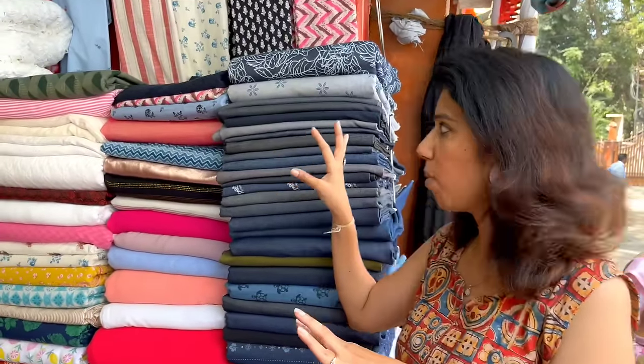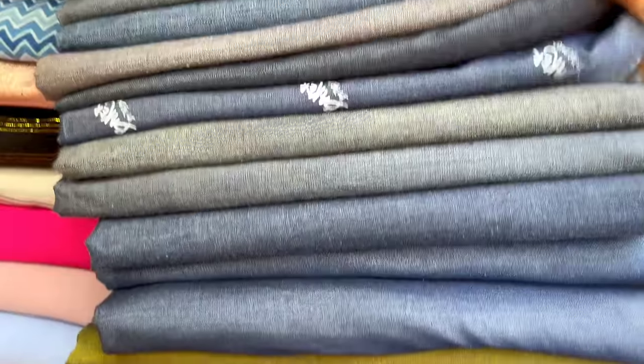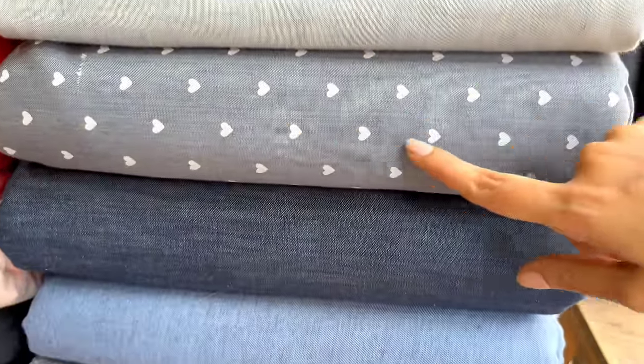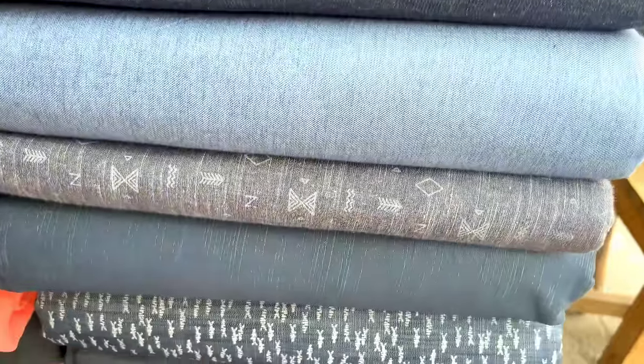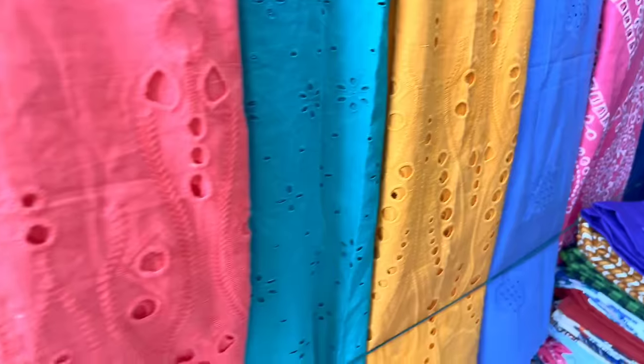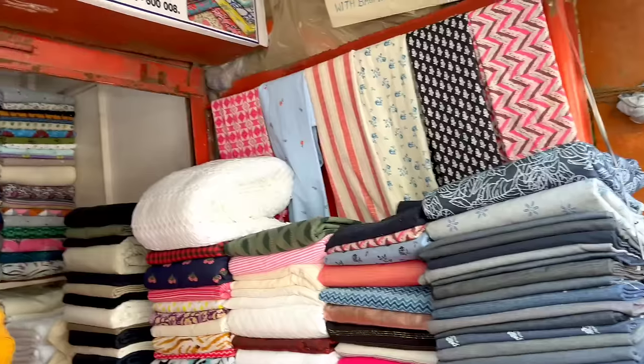In shop number 63, you can find a lot of denim materials. There are all kinds of designs and options - denim pants, dungarees, coat, skirt, jacket, and more. You can also find different prints and floral. Very beautiful prints. You can also find hakoba material for pants and palazzo. The denim material price is 200 to 300 rupees.